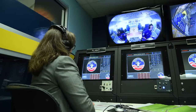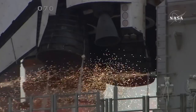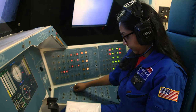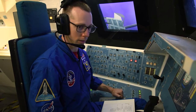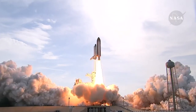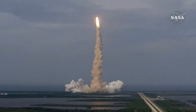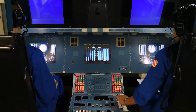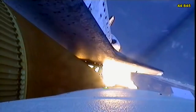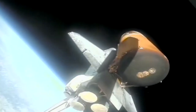All crew members are ready for liftoff. T minus 10, 9, 8, 7, 6, 5, 4, 3, 2, 1. We have booster ignition and liftoff — liftoff of Endeavour and her crew. The roll program is complete. All positions prepare for booster separation. Booster separation is successful, and Endeavour is on her way to orbit.